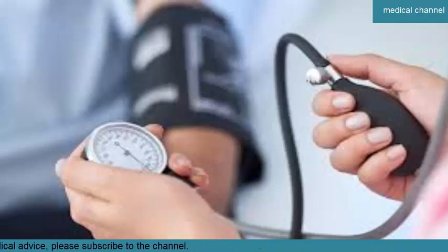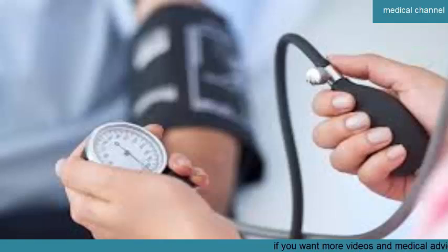There are two main types of hypertension. Primary hypertension, also known as essential hypertension, is high blood pressure that doesn't result from a specific cause. Instead, it develops gradually over time, and many cases are attributed to hereditary factors. Secondary hypertension is high blood pressure that happens as a direct result of a separate health condition.